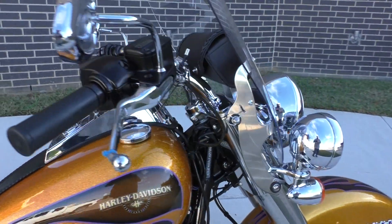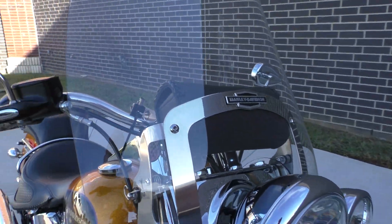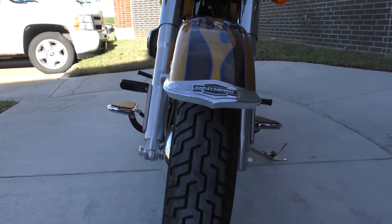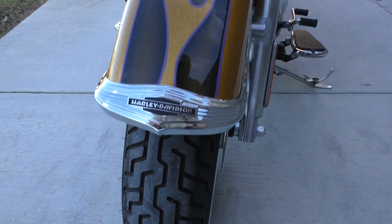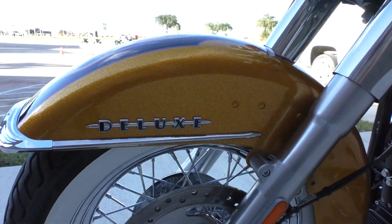It's got electronic cruise control and the quick detach windshield with a storage pouch behind it. It is one of our certified pre-owned motorcycles, so it's been through our 32-point pre-delivery inspection. We test-rode it, made sure everything was working correctly, and gave it a professional detail.